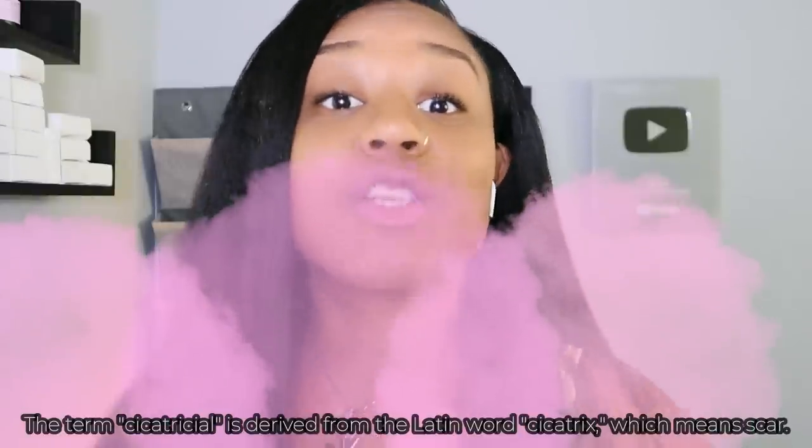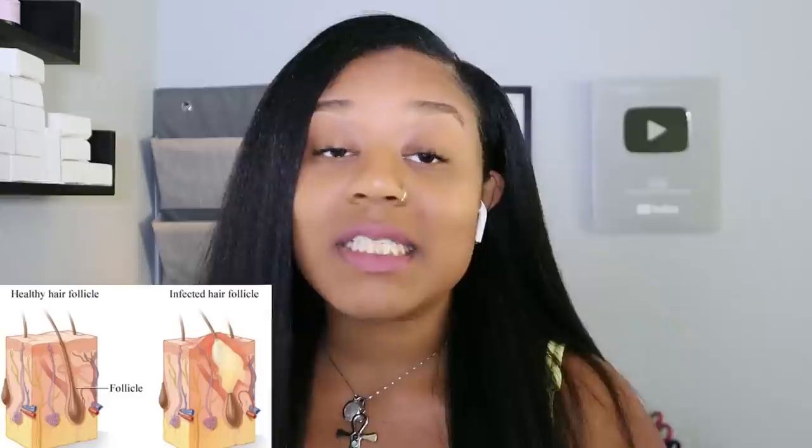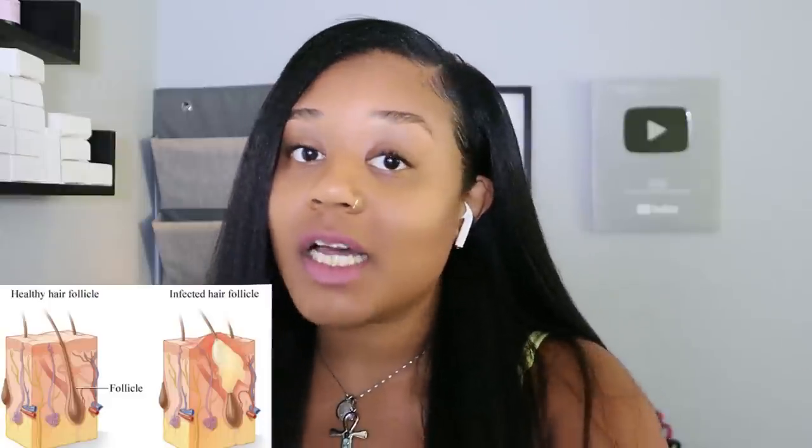The word 'cicatricial' refers to scarring. When we're talking about this form of alopecia, it forms a scar within the follicle over a long process of certain practices. It's extreme inflammation of the hair follicle which leads to complete and total destruction of the follicle — which is why you'll see so many huge bald spots, because the follicle is literally being destroyed daily.